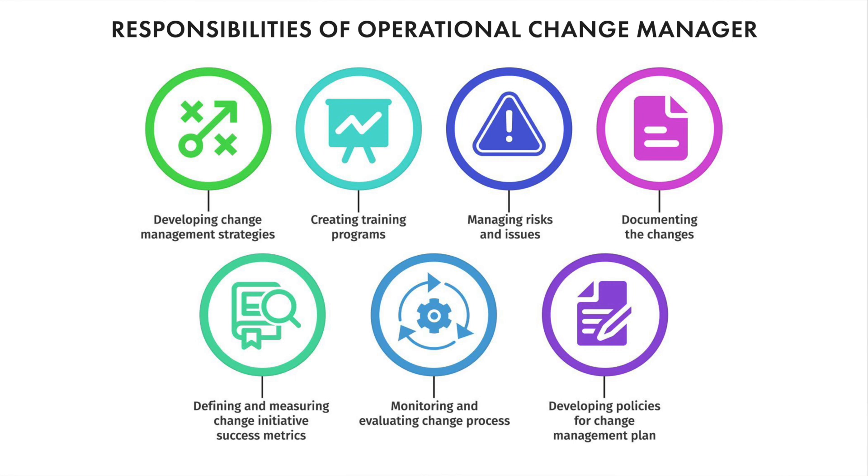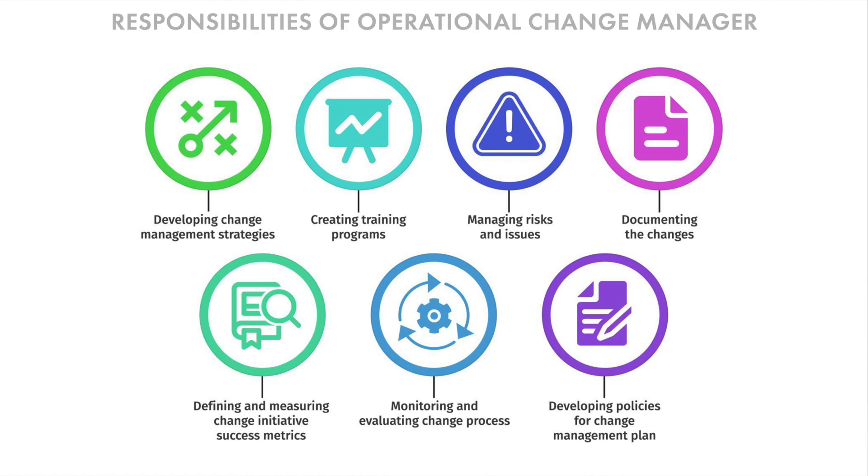Operational change managers create training programs to train the workforce for change implementation. Further duties of this position include monitoring and evaluating the change process, defining and measuring project success metrics, risk management, coaching and assessing the performance of teams, documenting the change process, and developing policies for the change management plan. Now let's dive deeper into these technical duties to understand the responsibilities in more detail.